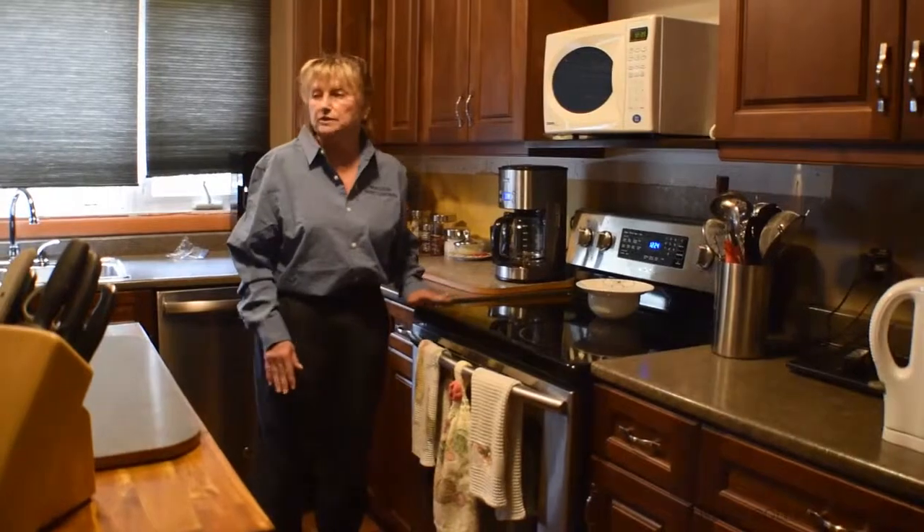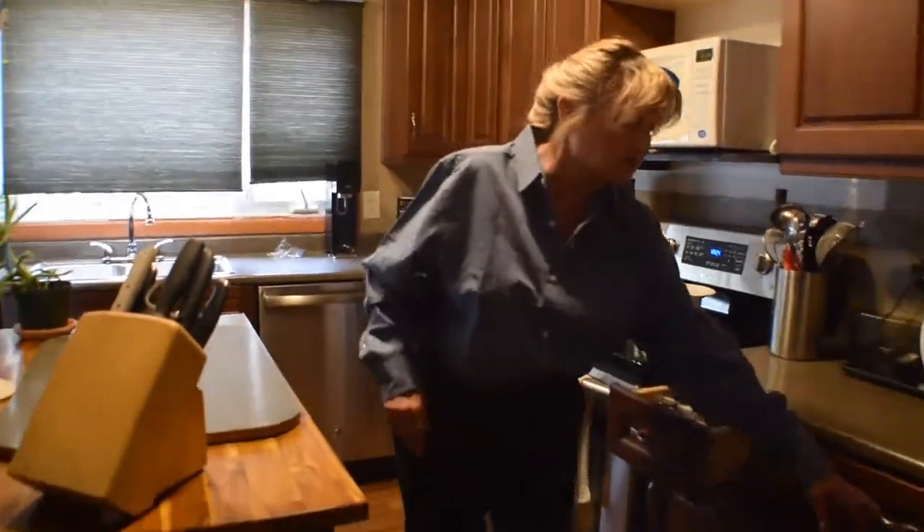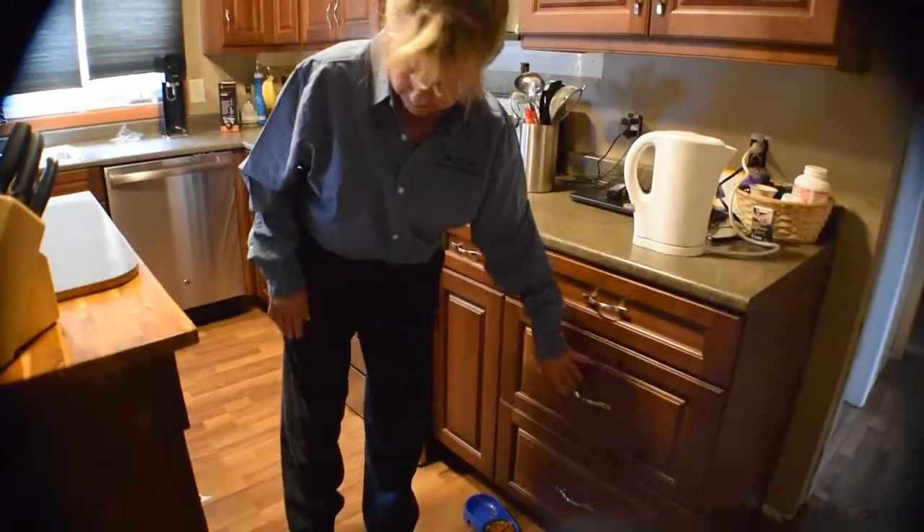So as I said, the stove has to be pulled out, the fridge has to come out — everything. All your drawers, everything has to be out of everything.